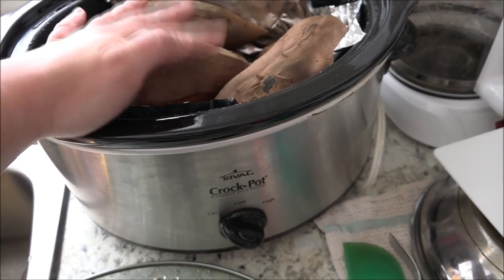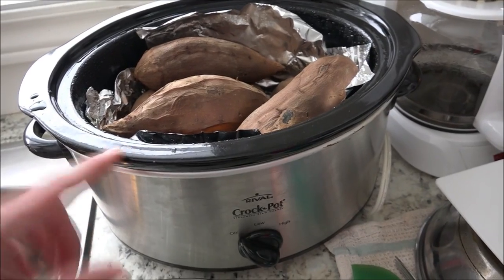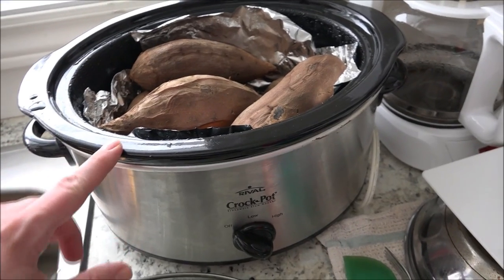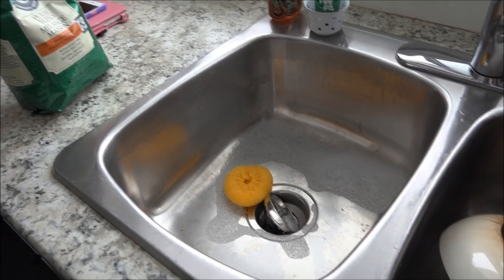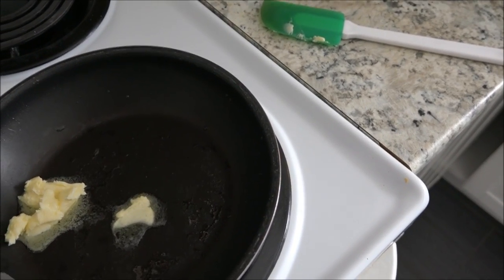I have six sweet potatoes in there — the recipe calls for three, so the other three I'm going to peel and mash up and put in the fridge to eat throughout the week for dinner sides and lunches. I'm going to fill my sink with some hot soapy water to wash dishes throughout my cooking process.